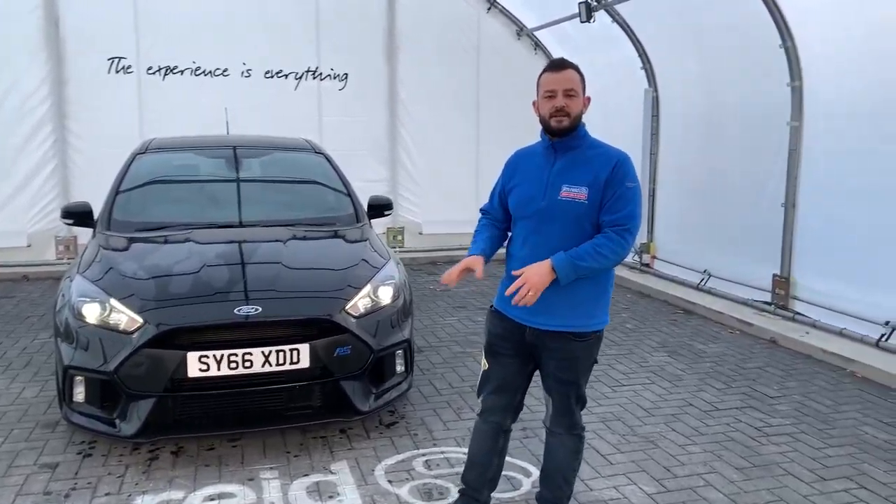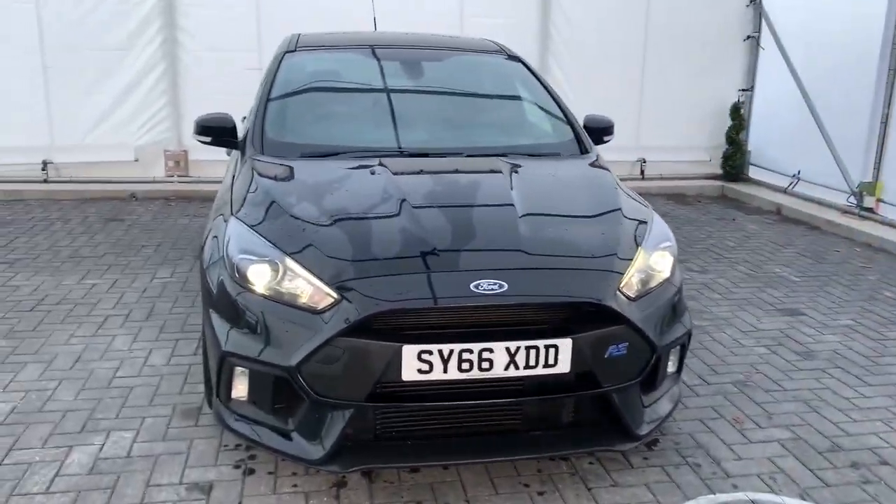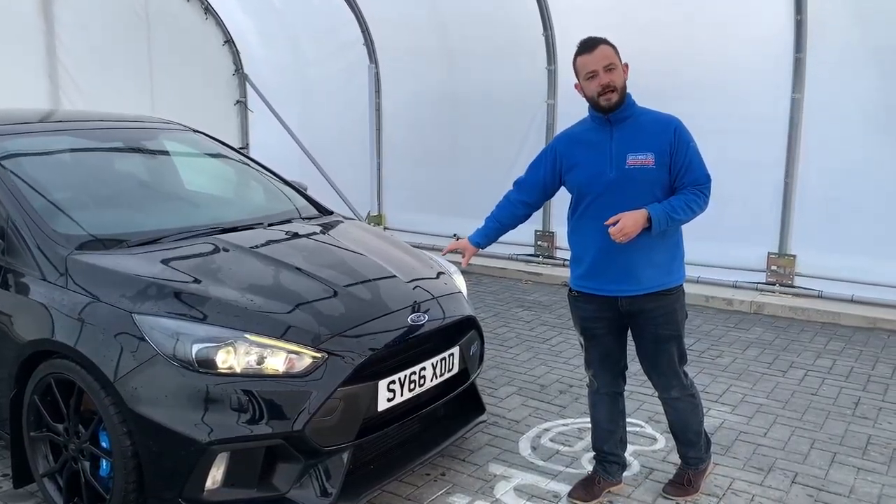Welcome to Jewelry Dewego Sales, and this is our Ford Focus RS. Registered in 2016, this is a 66 plate Focus RS finished in shadow black.